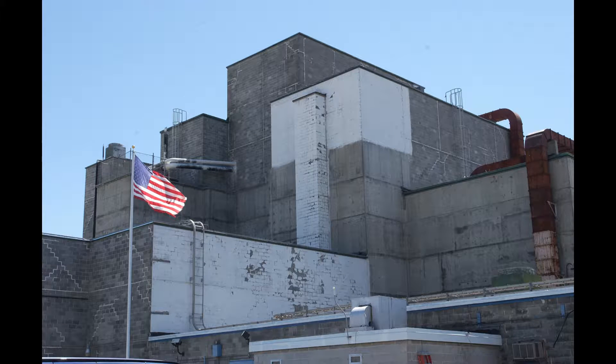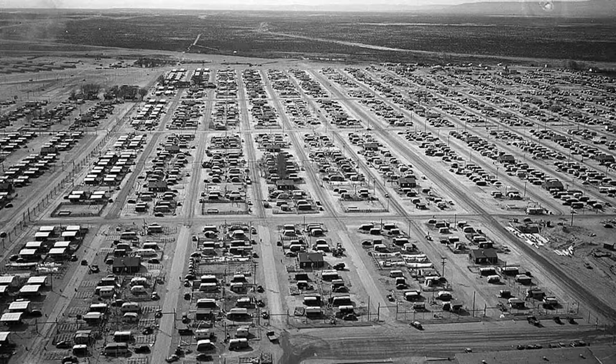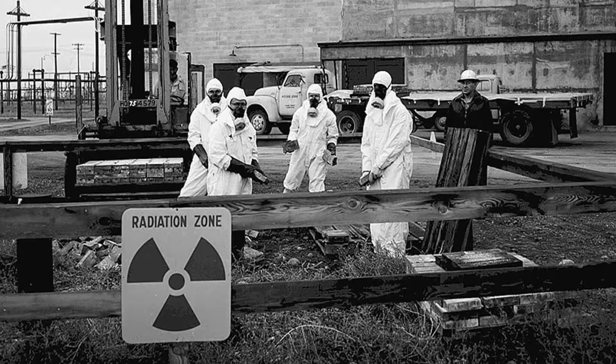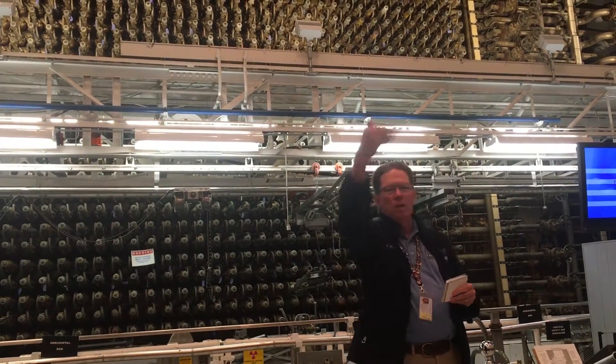The Hanford site of the Manhattan Project National Historic Site in Washington State was the world's first full-scale plutonium production reactor. Created as part of the top-secret Manhattan Project during World War II, the B reactor produced the plutonium used in the Trinity Test, the world's first nuclear detonation.